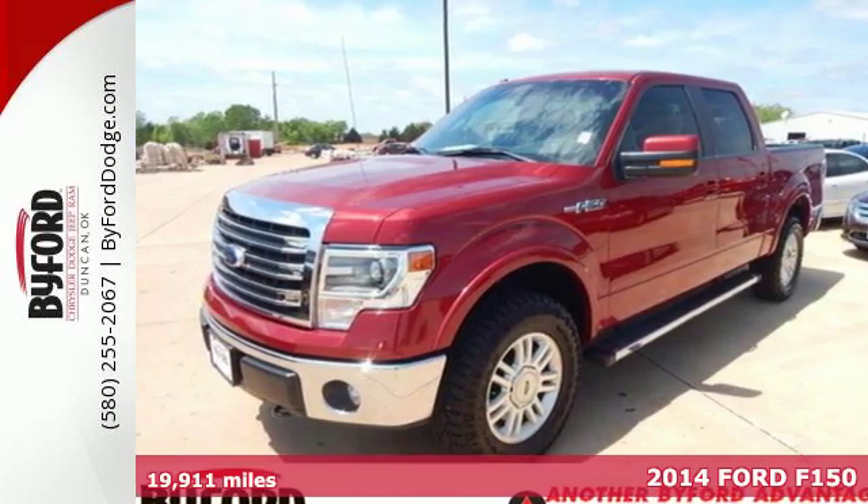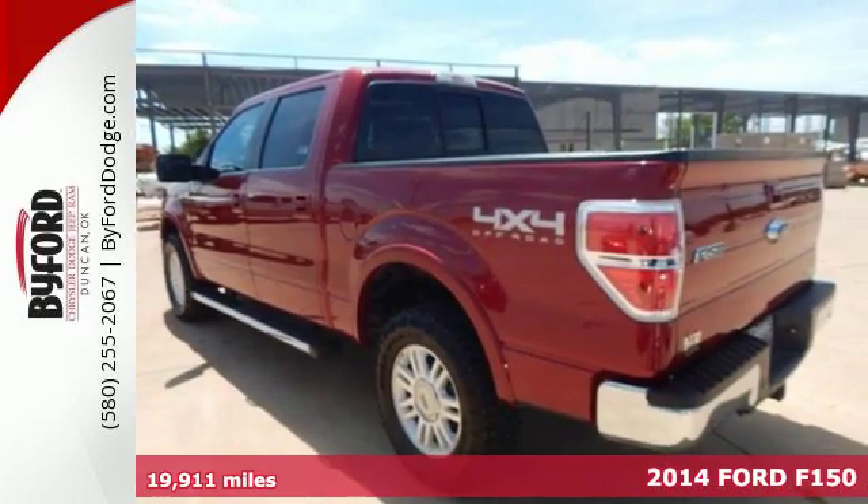Here's a 2014 Ford F-150. Capable, efficient, hard-working.